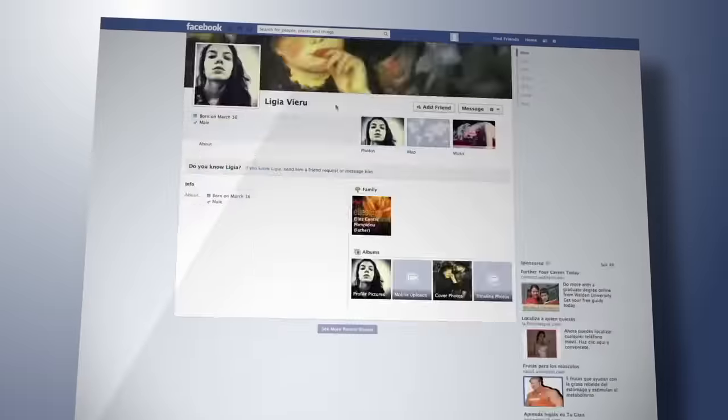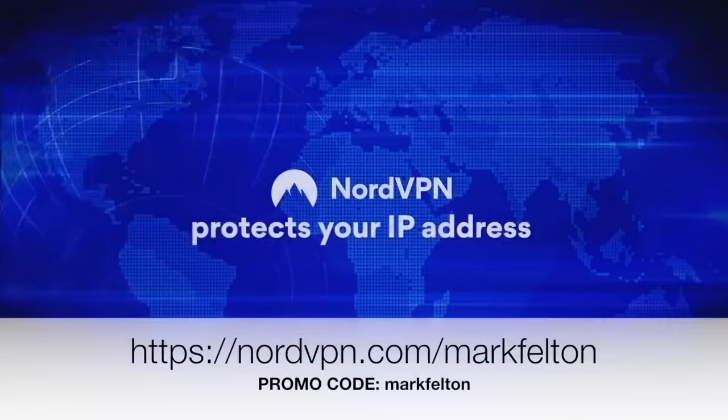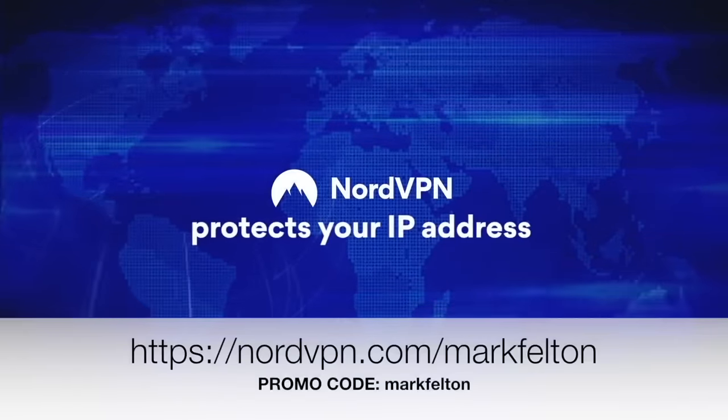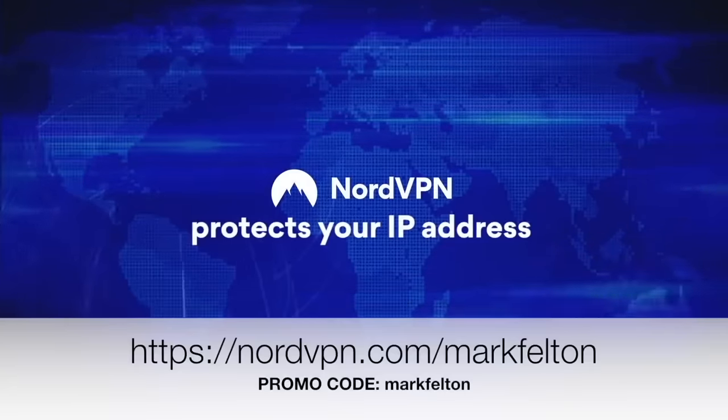When using a VPN, your IP address stays inaccessible to snoopers and cybercriminals. Sign up today at nordvpn.com/markfelton and enter the promo code markfelton to get a two-year plan plus one additional month with a huge discount.